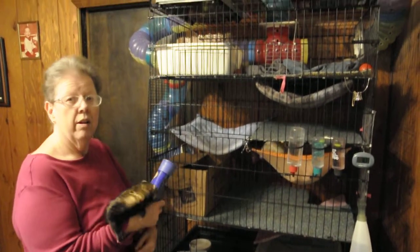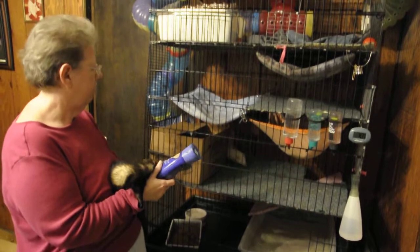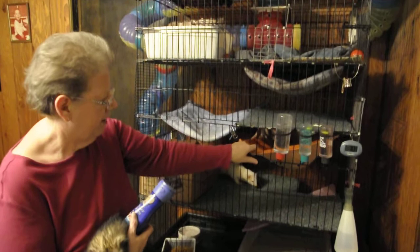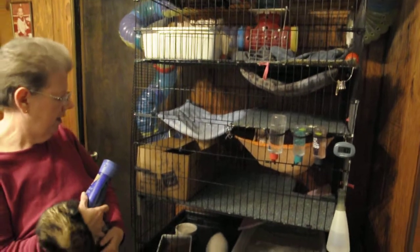Do they all have their own little area in the cage or do they hang out together? They sleep together and eat together, but they have different beds. This is a sleepy sack right here. How many of those do you have? I keep about three of them.